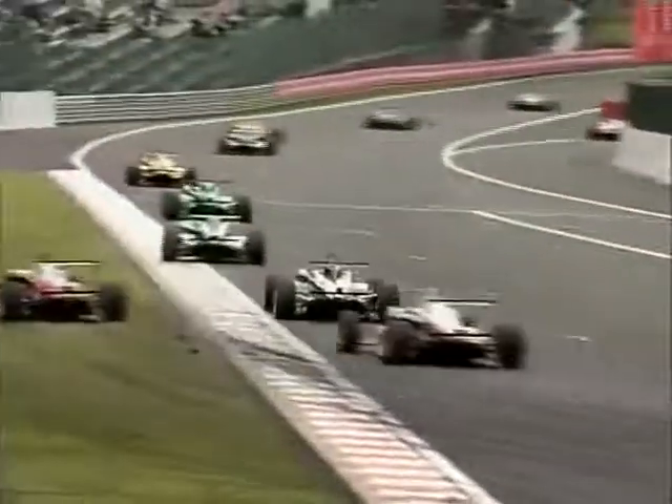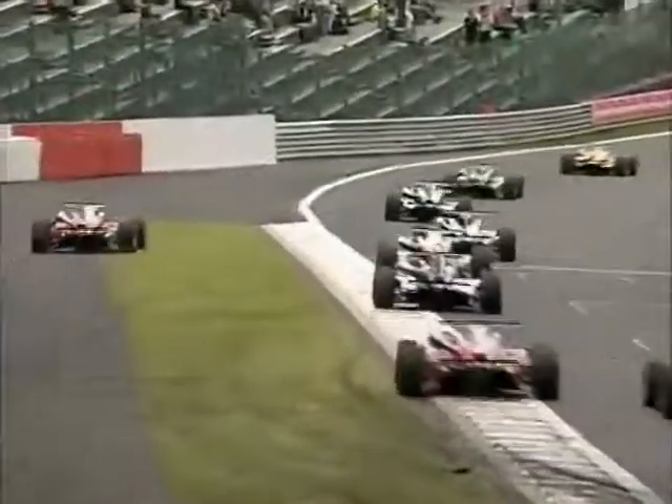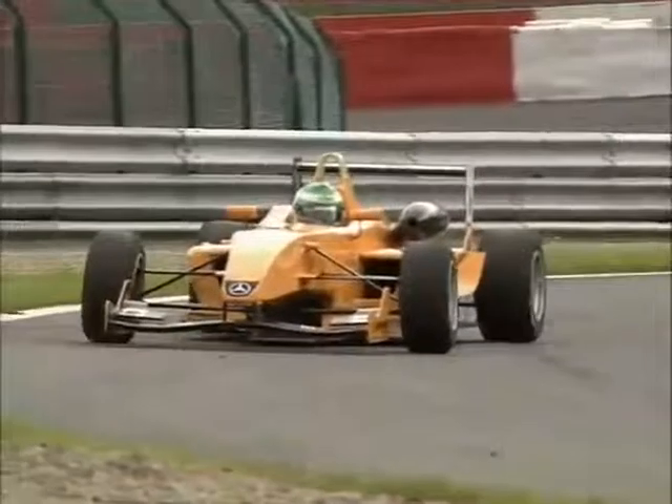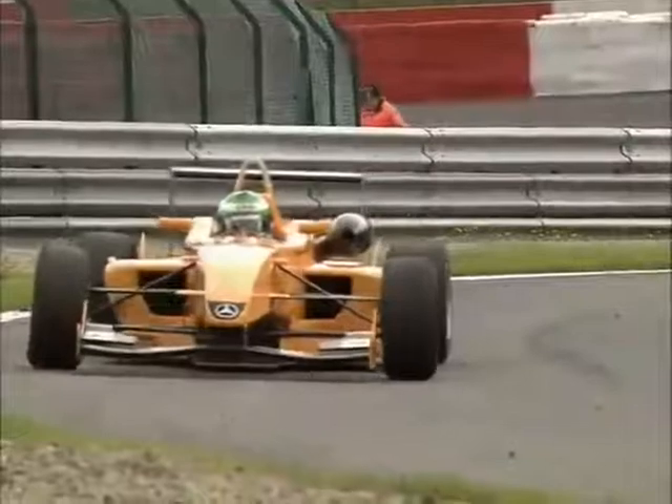Sebastian Hohenthal dives to the inside of Daniel Campos — they give each other a little more racing room, but the Spaniard bounces over the curbs and off the track. And that's Michael Devaney, who has not completed a lap yet, so something major has gone wrong with the Megal.